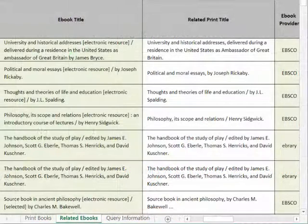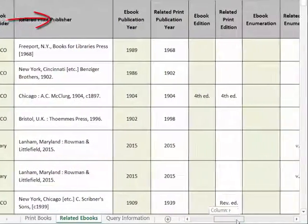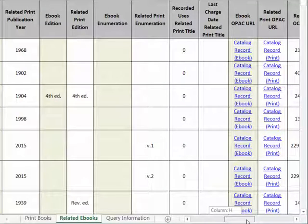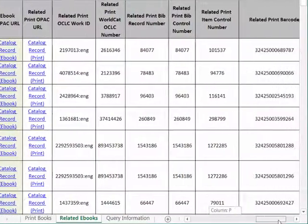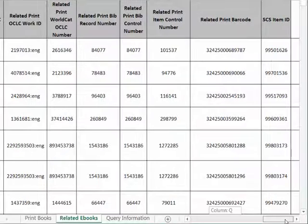For each e-book, we have included several data elements including the e-book title, e-book provider, e-book publication year, e-book edition, enumeration, and OPAC URL. As you can see, these data elements are displayed side by side with corresponding information from the related print book, as well as the print location code, call number, and various record numbers. This carefully designed export provides SCS libraries with new and valuable opportunities to identify print and e-book duplicates.